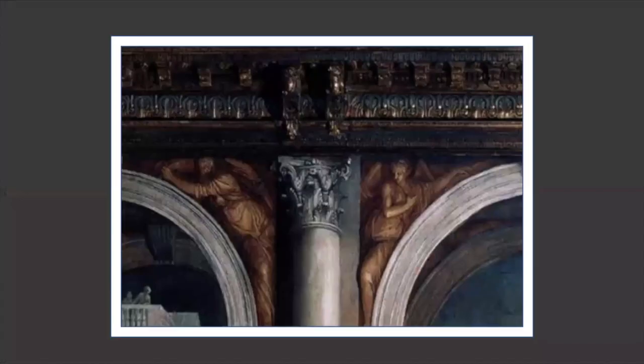Additionally, the use of Corinthian columns and arches also harkens back to the classical style of architects such as Palladio.